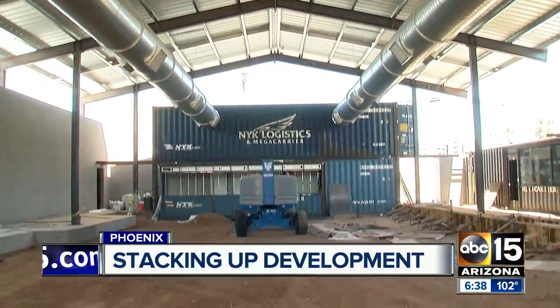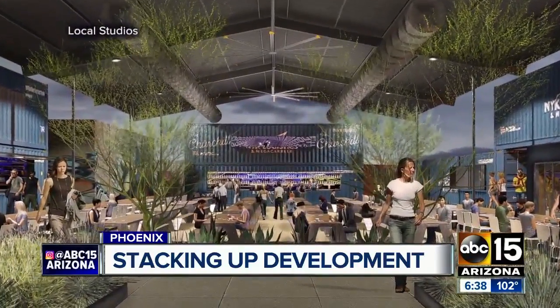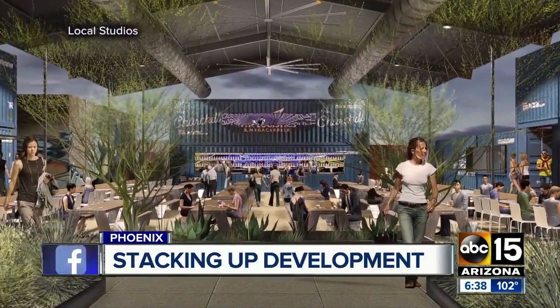The containers are stacked around a courtyard. It's dirt right now, but this is what it will look like — benches, tables, trees, and a lot of people.